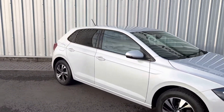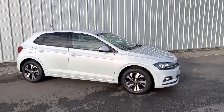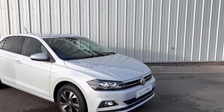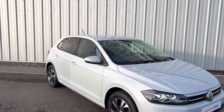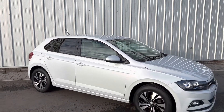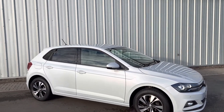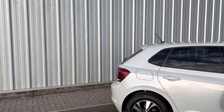It's under our approved used scheme as well, so you get two years warranty and two years roadside assistance. If you buy this car on PCP, you'll also get two years free servicing. We also give it a full 142-point Volkswagen check — we'll make sure all the tyres have at least three millimetres, check all the fluids, the engine, clutch, gearbox, and brake pads for wear and tear. If anything needs replacing, we'll do it under the approved used scheme.